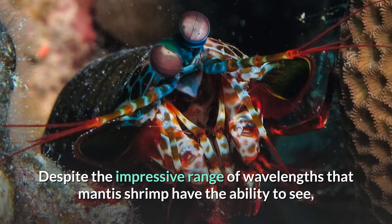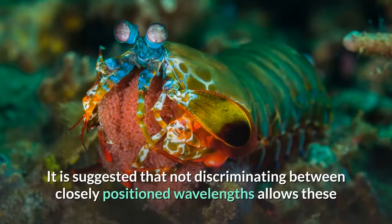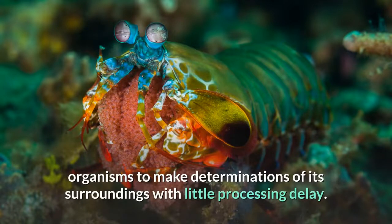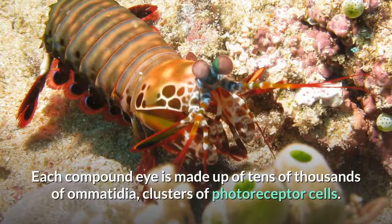Despite the impressive range of wavelengths that mantis shrimp have the ability to see, they do not have the ability to discriminate wavelengths less than 25 nanometers apart. It is suggested that not discriminating between closely positioned wavelengths allows these organisms to make determinations of their surroundings with little processing delay. Having little delay in evaluating surroundings is important for mantis shrimp, since they are territorial and frequently in combat. Each compound eye is made up of tens of thousands of ommatidia, clusters of photoreceptor cells.